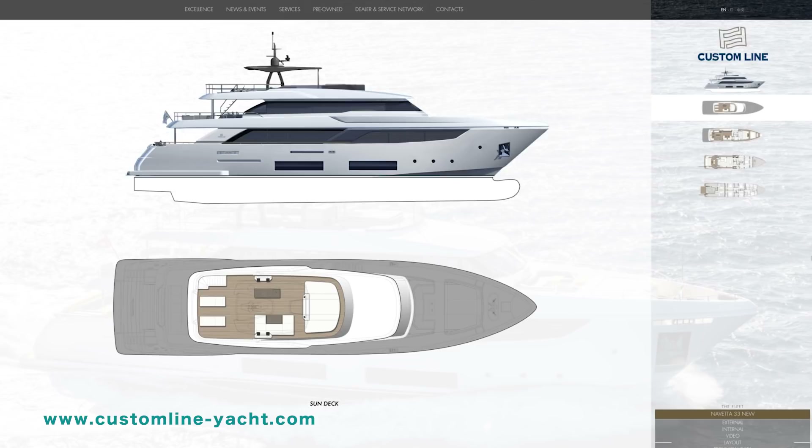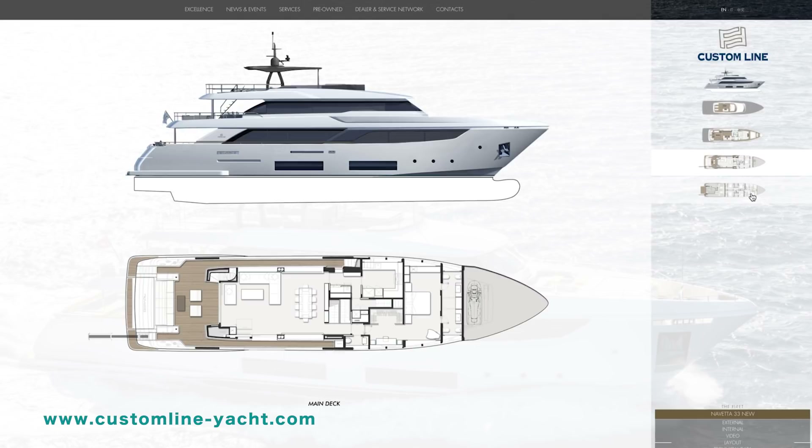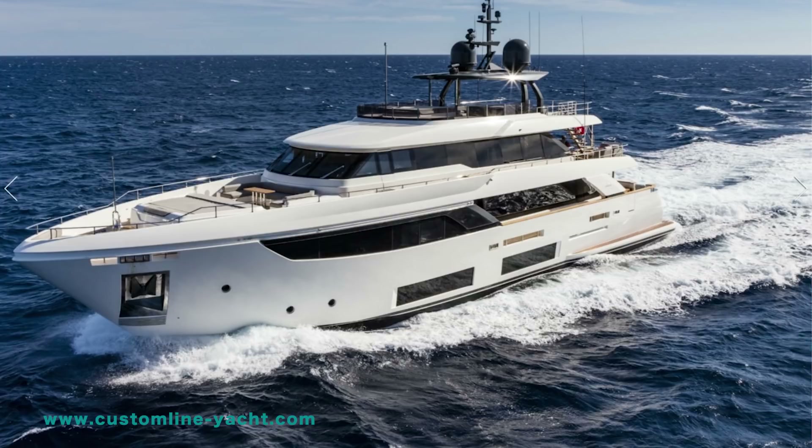Aesthetics are not the only consideration. The Navetta 33 has a very well thought out layout. It's surprising how often you can visit a yacht of this size that has a huge master stateroom at the expense of the galley, or a massive lounge but a sacrificed master stateroom. The science of dividing spaces on a superyacht, even of this size, is very exact indeed, and I've always said that Zucan is one of the best in the business for this. Every area of this yacht is an acceptable size, whilst nothing really shouts out as being far bigger than you would expect on a 33-meter.